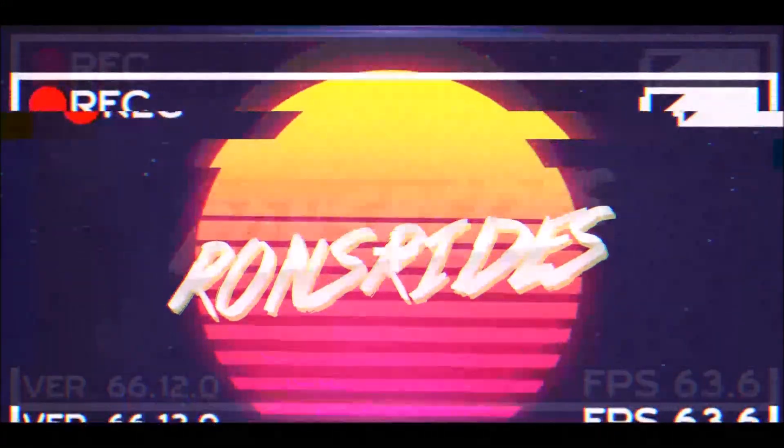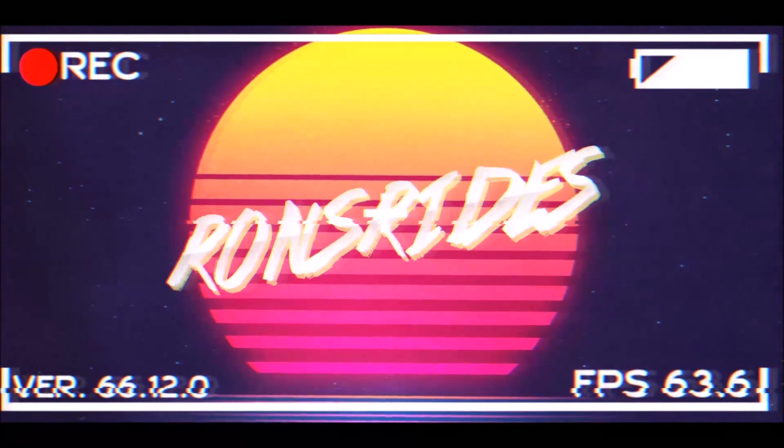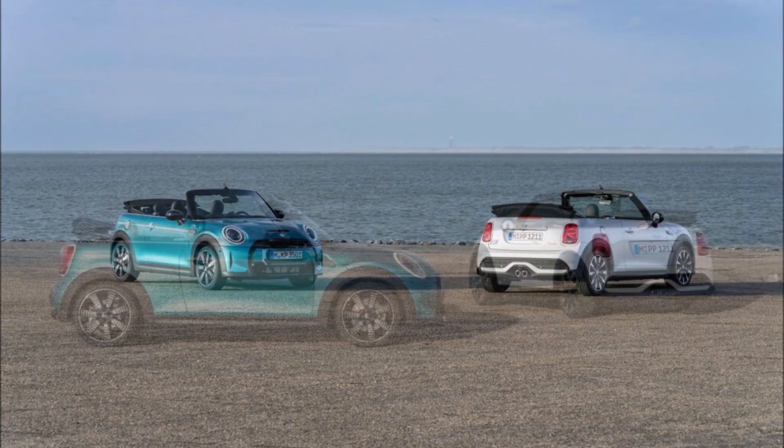What's good guys, welcome back to Ron's Rise News, welcome back to the channel, and welcome back to another video where MINI is celebrating the 30th anniversary of their convertible by introducing an all new Seaside Edition.